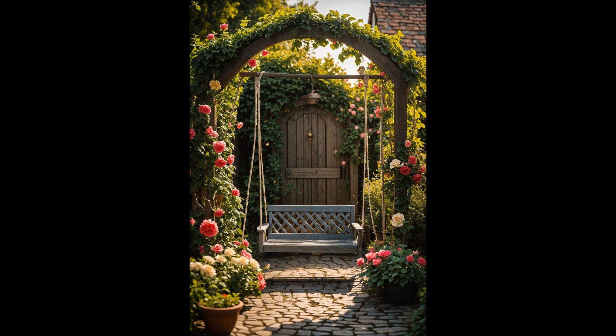Imagine a quaint cottage garden with vibrant blooms and lush greenery surrounding a classic wooden swing. This setup not only adds charm but also provides a peaceful retreat. Consider planting flowers like lavender and roses for delightful aroma and visual appeal. Place the swing under a shady tree, opt for a mix of perennials and annuals, and add a birdbath or fountain. Such a garden is low-maintenance yet immensely rewarding.